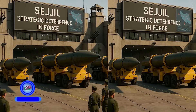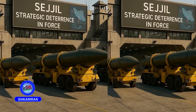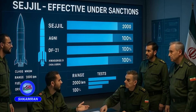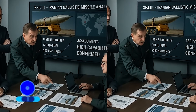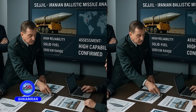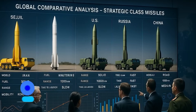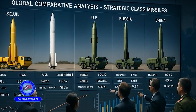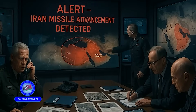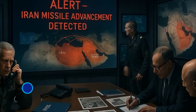Sejal has significantly boosted Iran's deterrence against foreign threats. Despite international sanctions, it is highly effective among medium-range ballistic missiles. Western military analysts have acknowledged its considerable capabilities, with some reports comparing Sejal to missiles developed by advanced military powers. Its development has alarmed hostile nations concerning Iran's growing missile power.